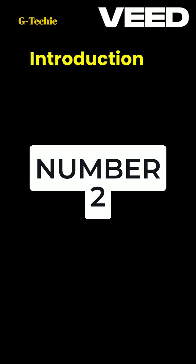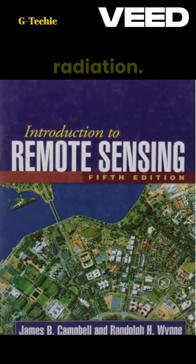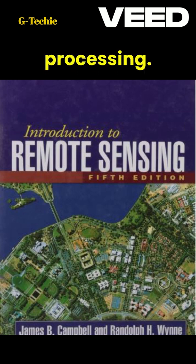Number two: Introduction to Remote Sensing by James B. Campbell and Randolph H. Wynn. Preview — this book serves as a detailed introduction to the field of remote sensing, covering the basics of electromagnetic radiation, sensor technology, and image processing.